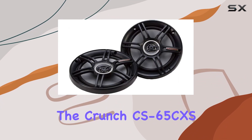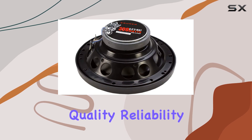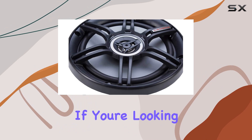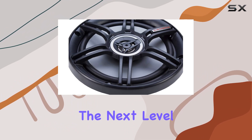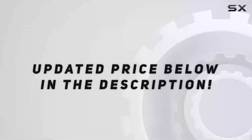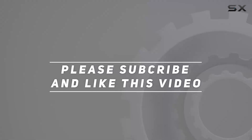Overall, the Crunch CS65CXS speakers offer impressive sound quality, reliability, and durability, all at an affordable price point. If you're looking to take your car audio to the next level, these speakers are definitely worth considering. Check out the video description for updated price, and thank you for watching this video.